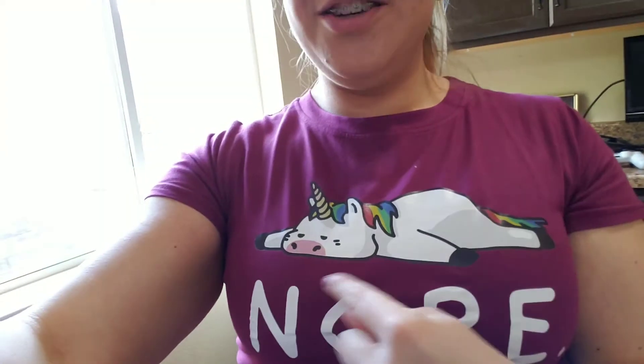Did y'all see my shirt? It's a tired unicorn and he's like, 'Nope, I'm not doing it today.' I bought this shirt because there's something called MS fatigue, which pretty much means you're tired all the time. So I thought it would be so cute to have a shirt of a tired unicorn — when I saw it I really liked it, so I went ahead and bought it.